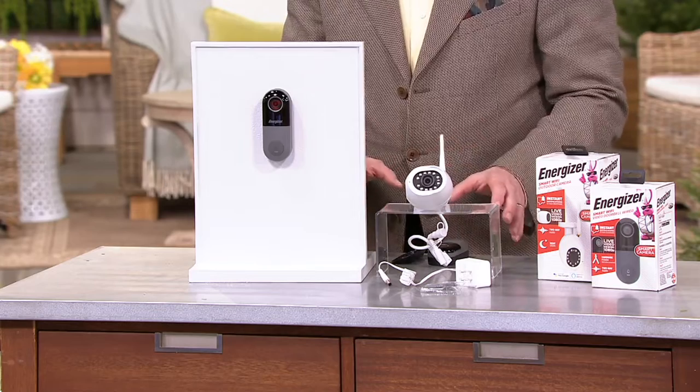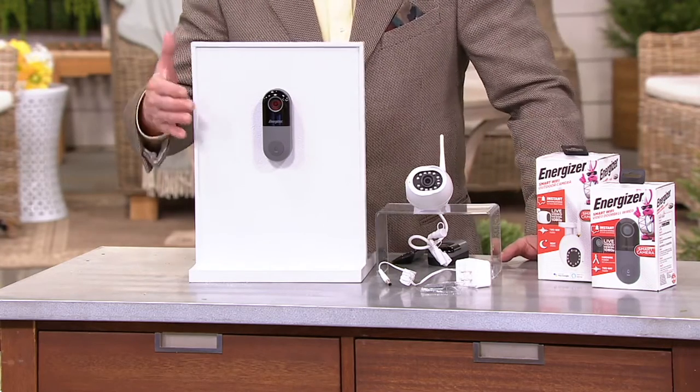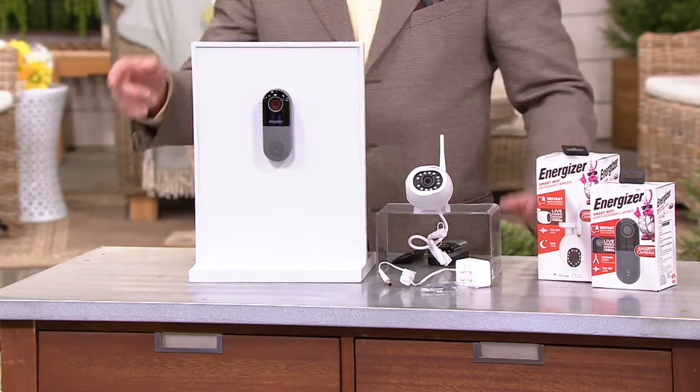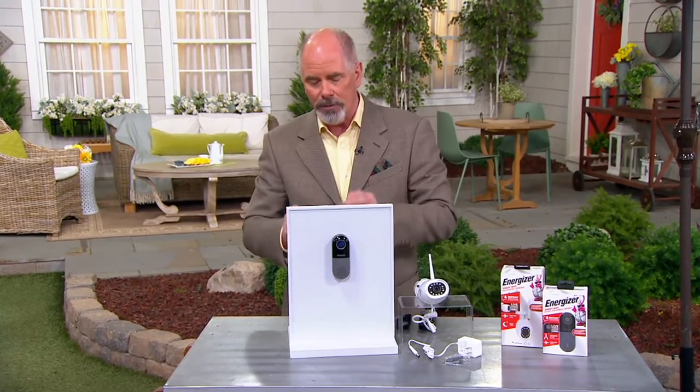This is brand new. This is called Wired Smart. This is a doorbell that will replace the doorbell you've already got. Your doorbell has two little wires on it — they're low-volt wires. Nothing that an electrician needs to get involved with. You just take the old doorbell off. Black wire goes to black, white goes to white, and you're in business.